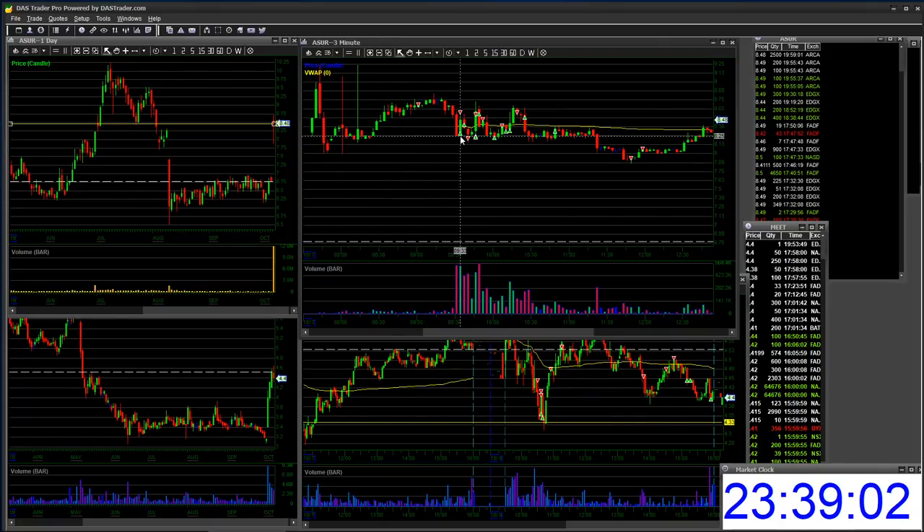It starts working right away at the open, which is usually a good sign. I covered some, re-shorted on the pullback, covered some, and I got a little FOMO'd short because I was thinking it was finally going to break pre-market low. But I was anticipating — I wasn't waiting for it. So that was a bad add right there. Thankfully I added on the pops and covered really fast on the dips.